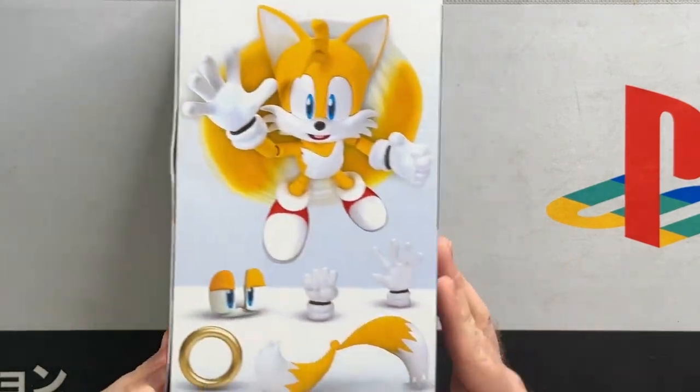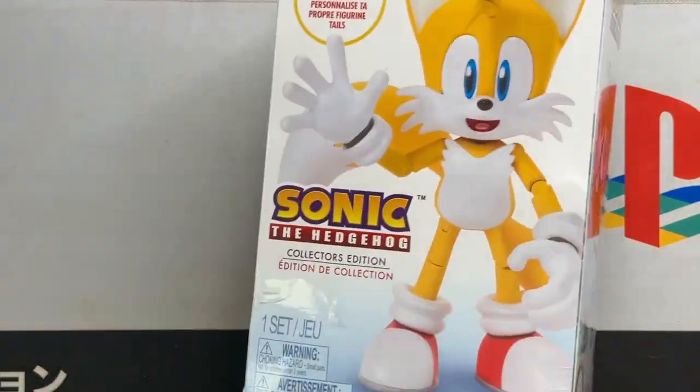I ordered it on Amazon and not only did it get lost for a little bit, but it also got completely wrecked. At the end of the day, I'm sure the figure itself is fine, but the box definitely got beat. But we're also going to compare this to some of the other Jax Collector's figures that we have. So let's unbox this thing.